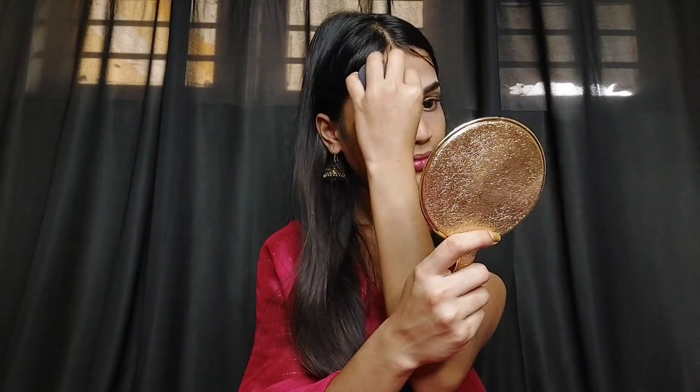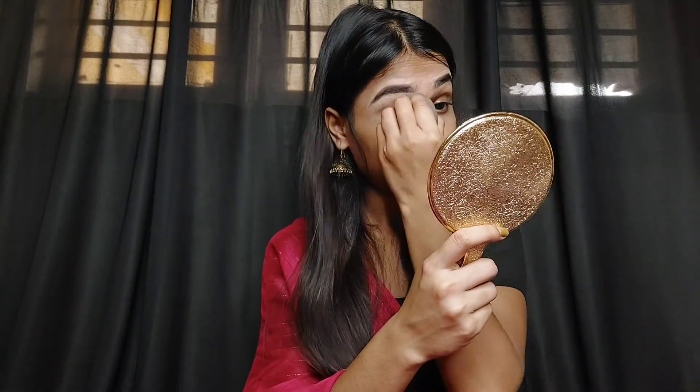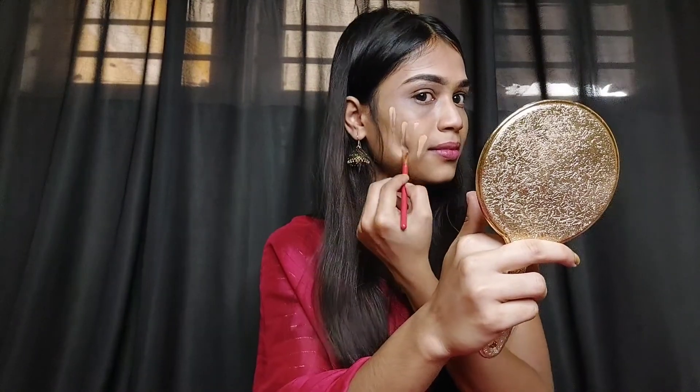Now I'm going to use this foundation and blend it. Then I'm going to apply the same foundation on my face.